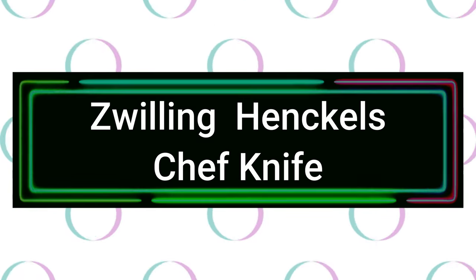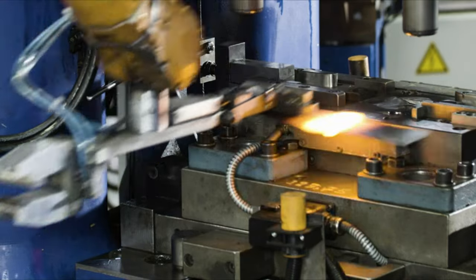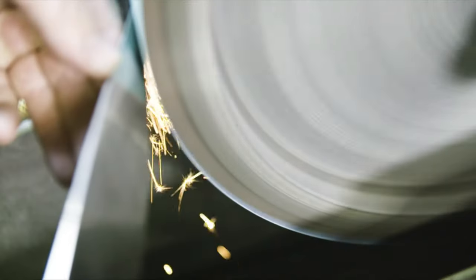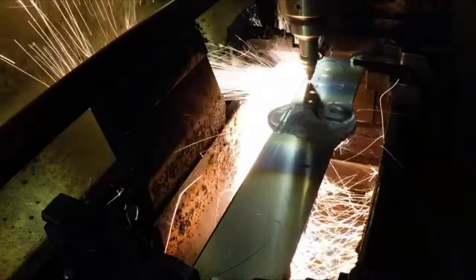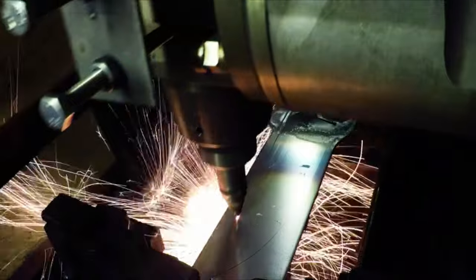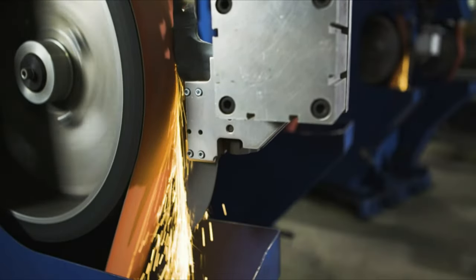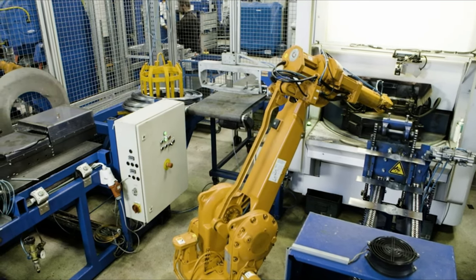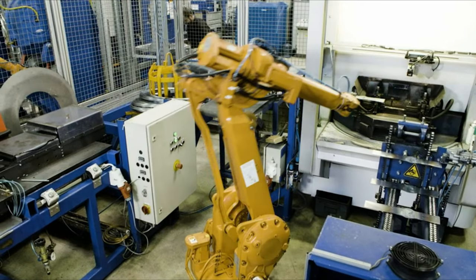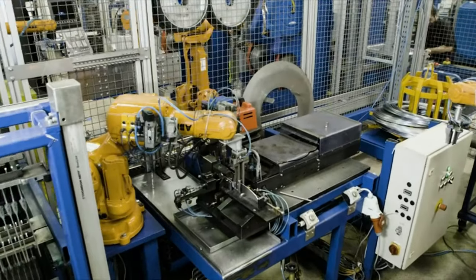Number 2: Zwilling Henckels Chef Knife. The sturdy bolster provides the right balance and acts as a finger guard. Precision-forged from a single piece of solid steel, these three-rivet handle knives deliver optimum balance and safe handling. This is a classic French chef's knife with a broad blade and a curved cutting edge for rocking through chopping tasks. High-tech welding of knives this size and larger combines three steel types into what appears to be a single piece.